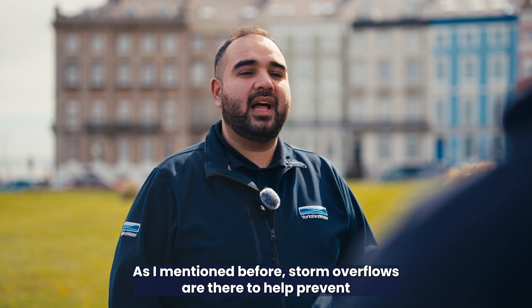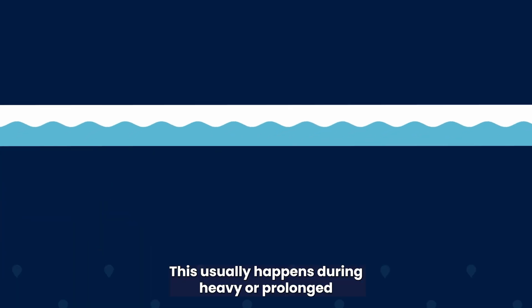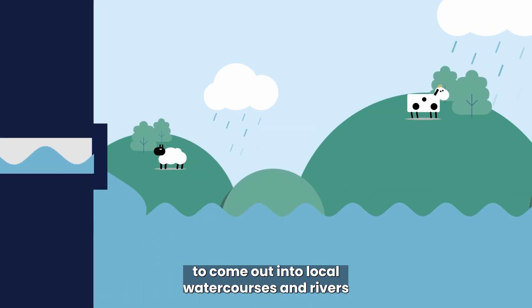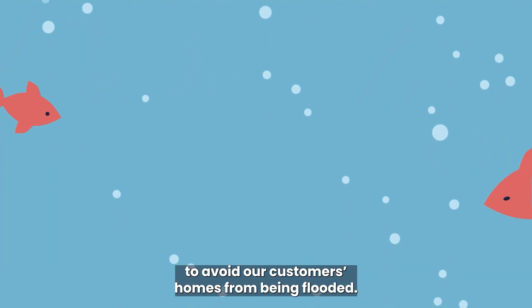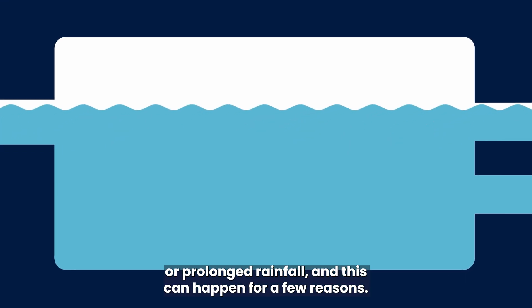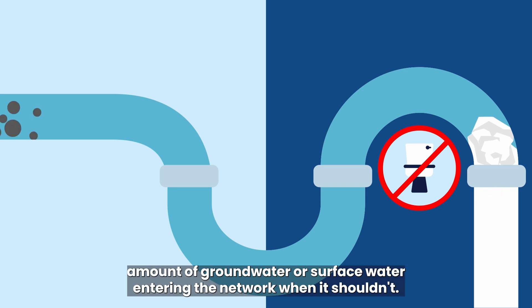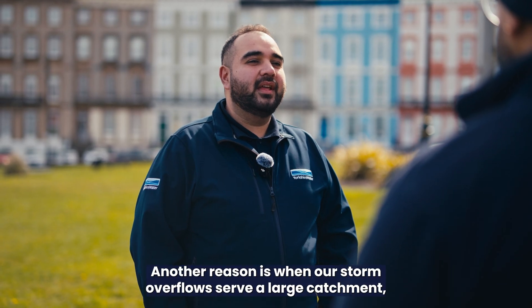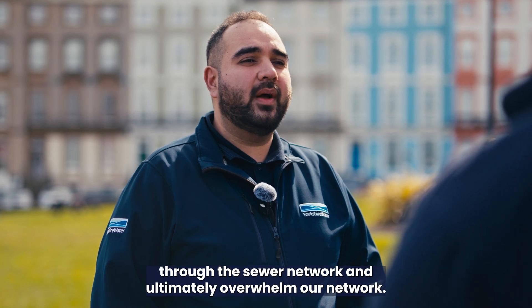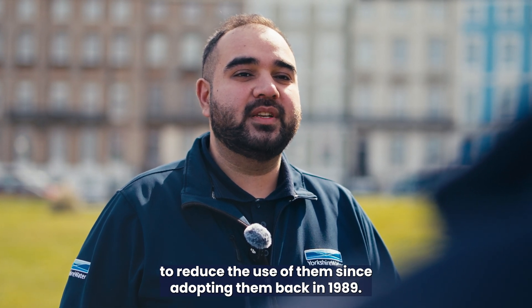Storm overflows are there to help prevent our sewer network from being overwhelmed when levels within the sewer rise and our treatment facilities are at capacity. This usually happens during heavy or prolonged rainfall, where our storm overflows allow heavily diluted wastewater to come out into local watercourses and rivers to avoid our customers' homes from being flooded. This is permitted by the Environment Agency. Sometimes storm overflows operate when there is not heavy or prolonged rainfall — this can happen due to blockages, excess groundwater or surface water entering the network, or when overflows serve a large catchment where rain takes longer to process. We understand this is not ideal but we've been working on schemes to reduce the use of them since 1999.